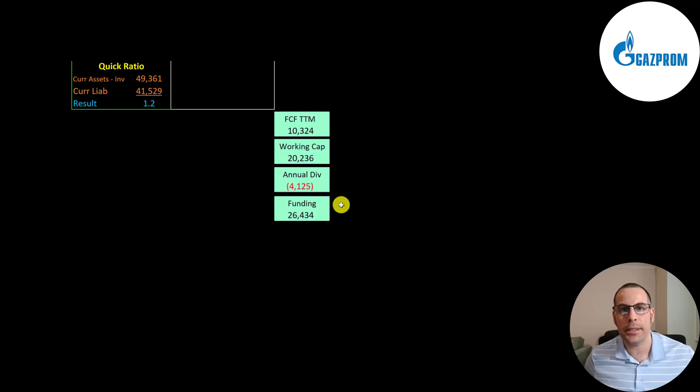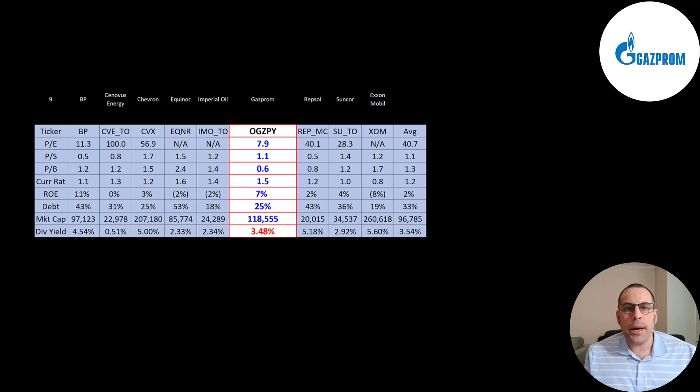The best way to look at ratios is to compare them to companies in the same industry. I've done videos of nine companies in the same industry as Gazprom. If Gazprom has a number in red they're worse than average; if blue, they're better. Their PE is much better than the average — the best on this list. They're average in price-to-sales and they have the best price-to-book. They have a good current ratio, their ROE is higher than average, they're lower in debt than the average company. They're a really big company at 118 billion market cap — the average is almost 100 billion. And their dividend is a little lower than the average.